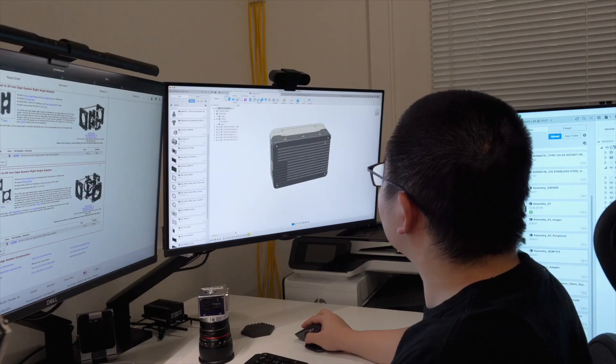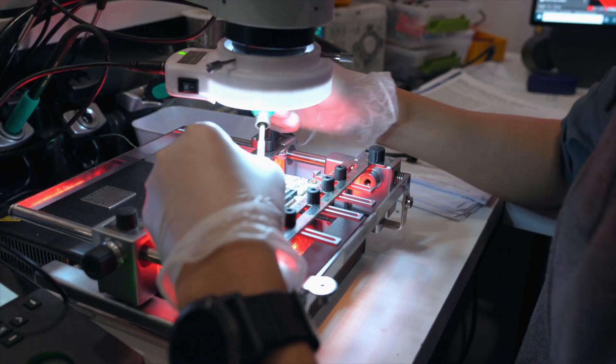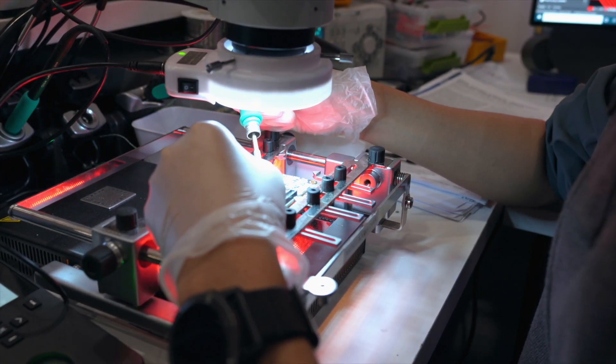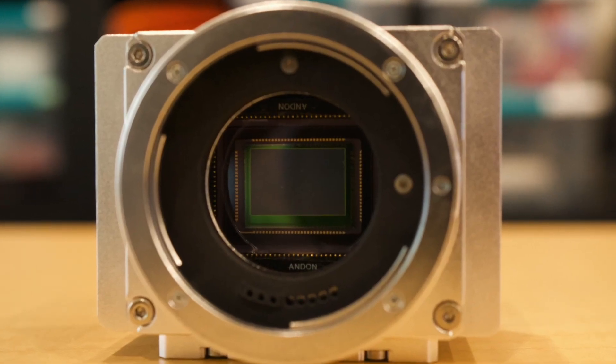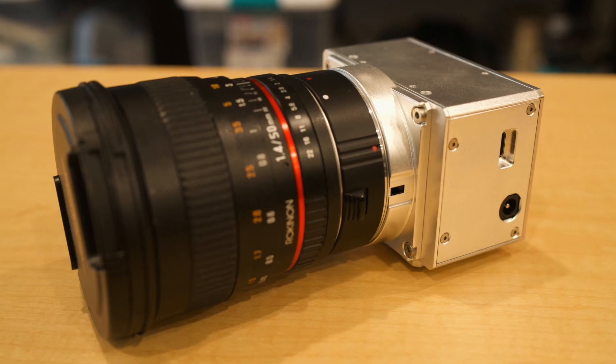So we integrated image sensors that mimic the manta shrimp's compound eye, and optical filters that can separate the visible from the invisible. And we built a camera sensitive to six colors of light spanning the visible and near-infrared.